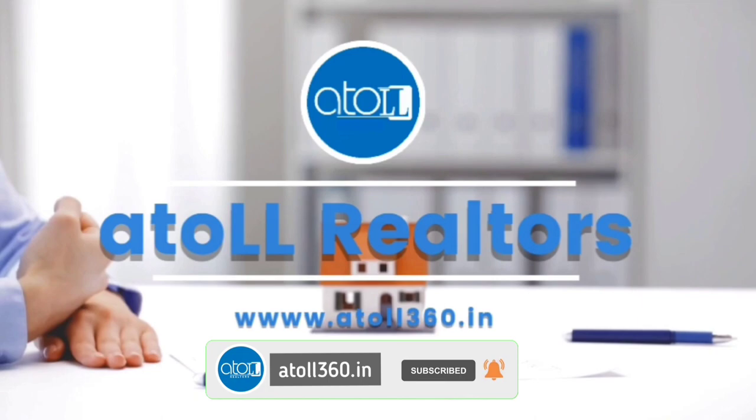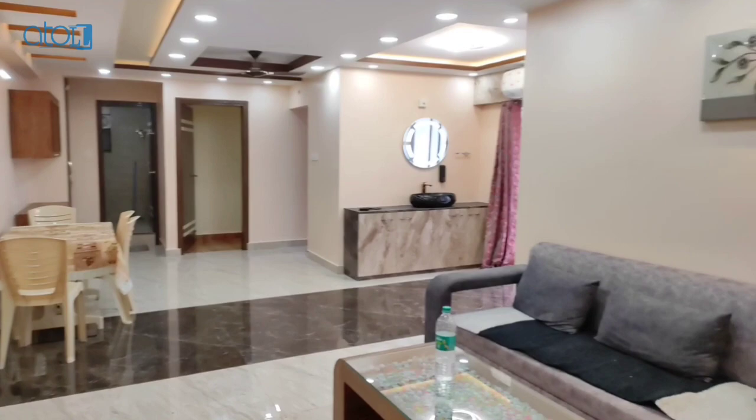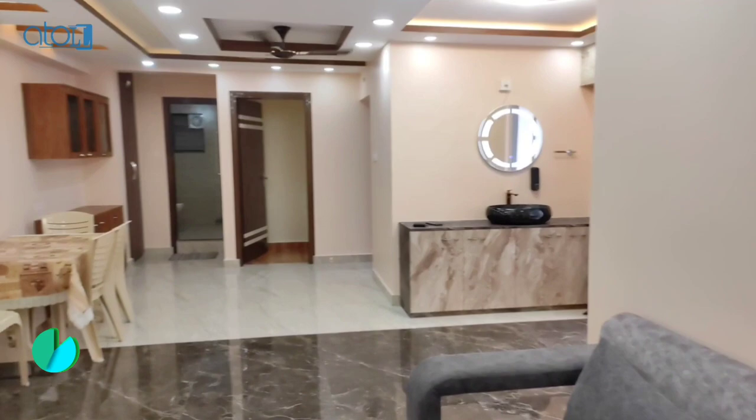Hello guys, this is our new listing — a luxurious apartment in Shibokrot Silhoui. Welcome back to Atoll 360. This is your entrance. Overview: there are 256 premium residential units in this project. This apartment is on the second floor, north park facing, 1214 square feet, with all modern amenities.